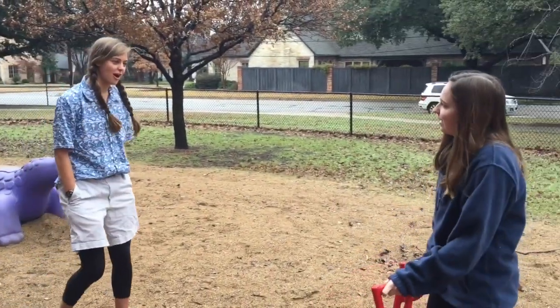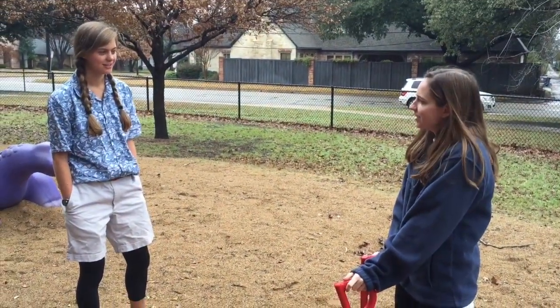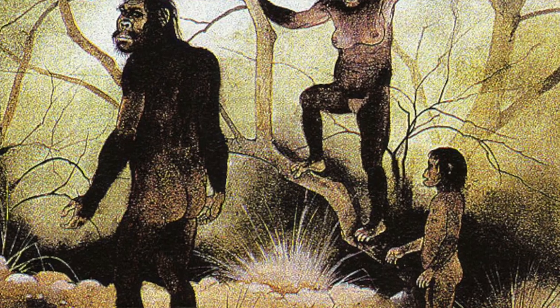Hi there, have you seen an Australopithecus afarensis running around here? I'm not sure — what do they look like? Well, the Australopithecus afarensis is bimodal; it walks on two feet. But as the oldest hominin, it still retains many ape-like characteristics such as tree climbing, a small brain, and a large brow. Females grow to approximately 100 centimeters in height, whereas males grow to 150. Along with other ape characteristics, the Australopithecus afarensis has a cone-shaped rib cage.